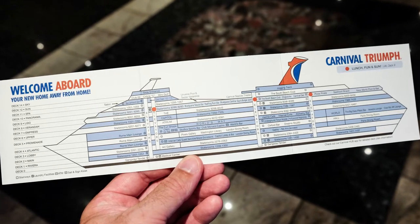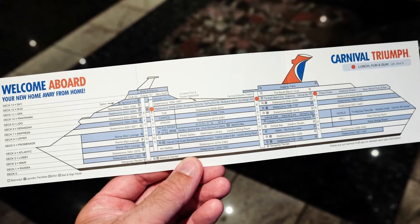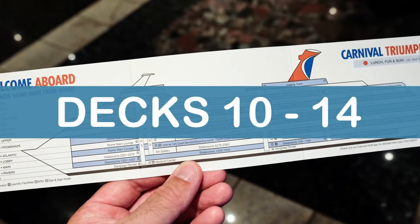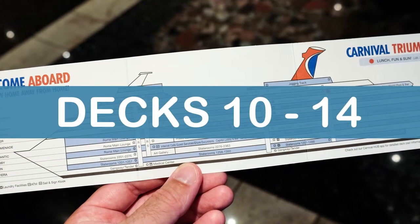Welcome to part four of our four-part, deck-by-deck, comprehensive tour of the Carnival Triumph. This video will cover decks 10 through 14.